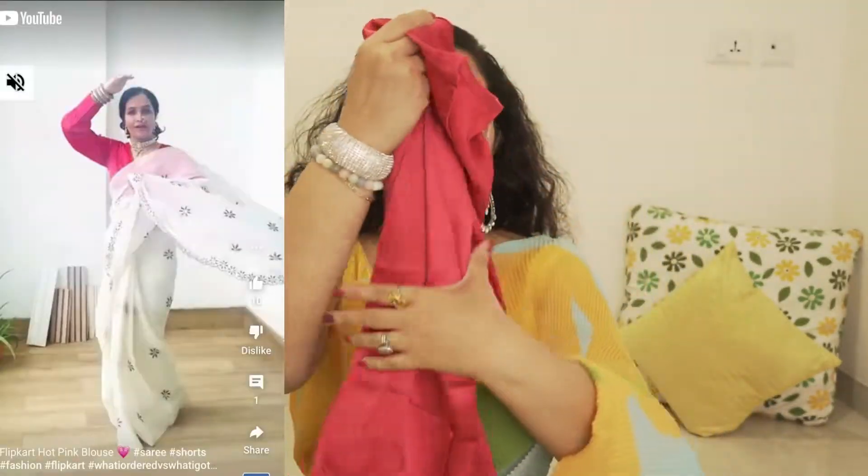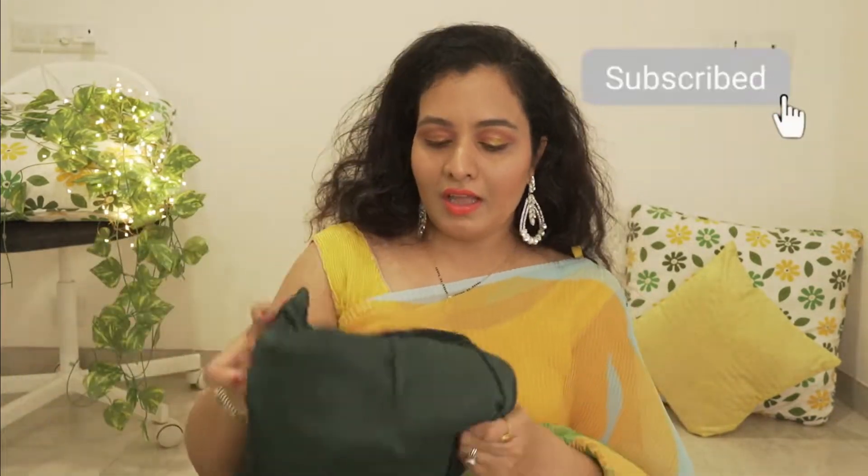This is also a very good option and is also below 300 rupees. It is a satin material, and at such a low price with stitching, it is really amazing to find on Flipkart.